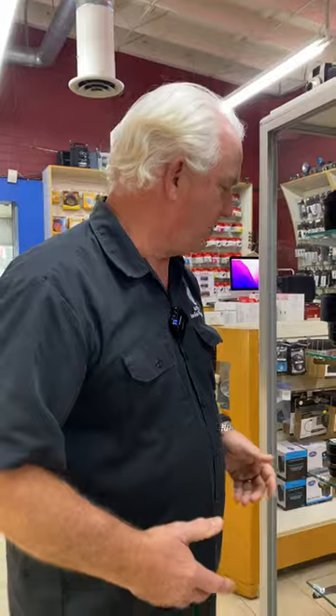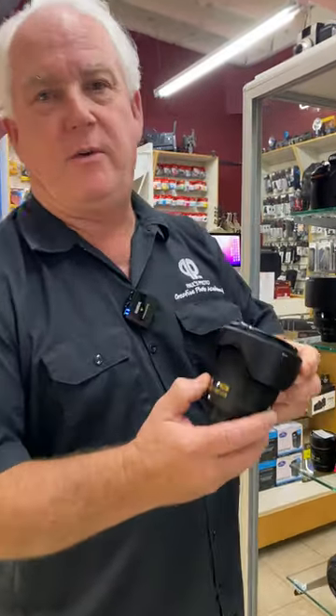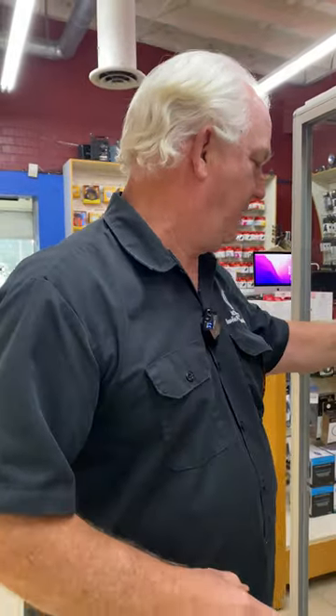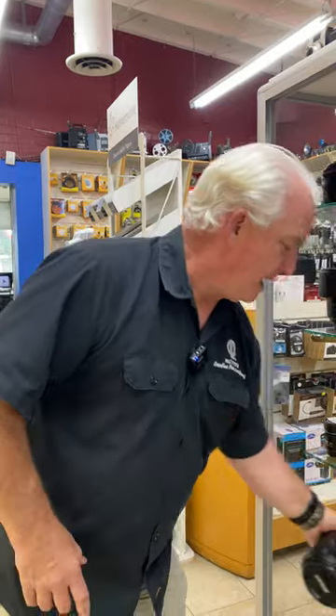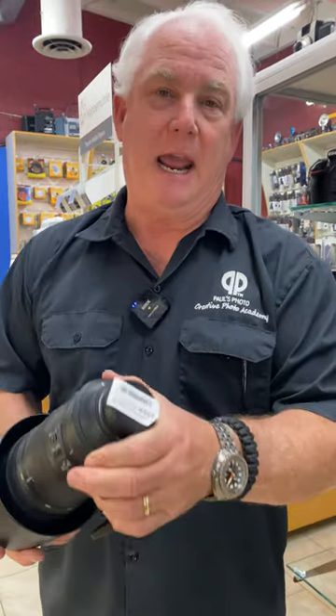I can't believe these — these are such great deals. How about a Nikon 20mm 1.8? If you want to do some astrophotography, this is a thousand dollar lens new for $579. Or for telephoto photography, the Nikon 200-500mm lens for $899.